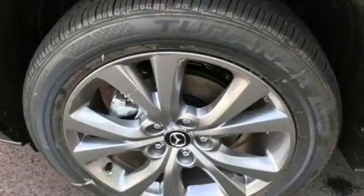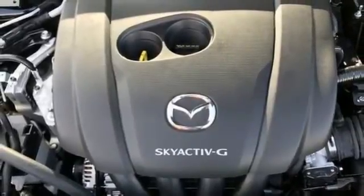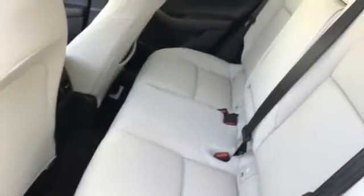Memory exterior door mirror settings, external memory control, express open and close sliding and tilting sunroof, doors, push button start proximity key, and integrated navigation system with voice activation.